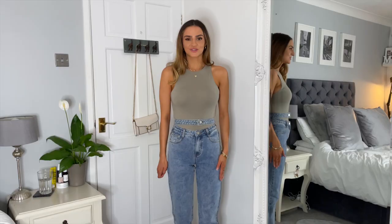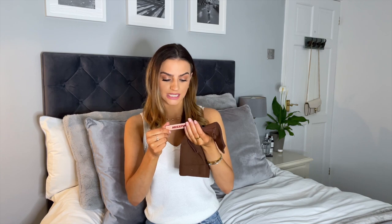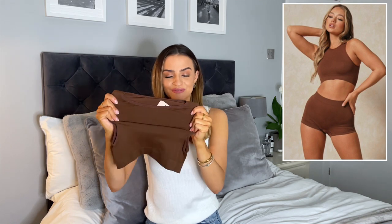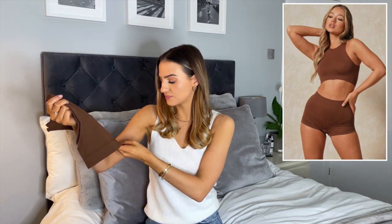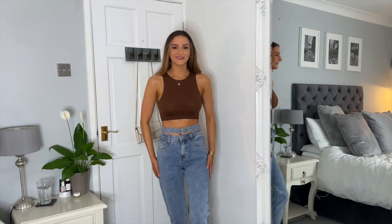Next I picked up one of their basic ribbed tops — a ribbed seamless razor-neck bralette in size small. It looks absolutely tiny but it is really really stretchy. I picked this up just to throw under some things; it's a really nice colour. The quality feels really really nice — it kind of reminds me of the Zara crop tops they have at the moment. I'm really excited to try it on.